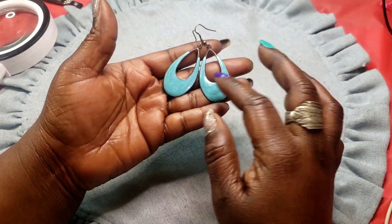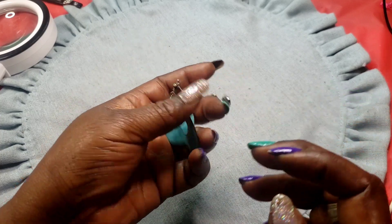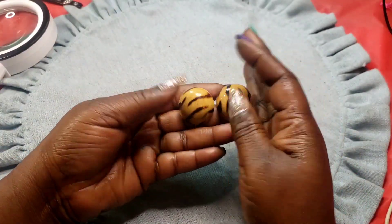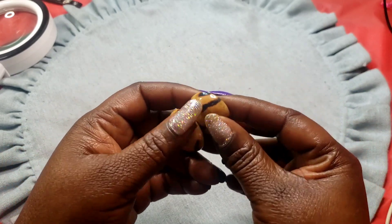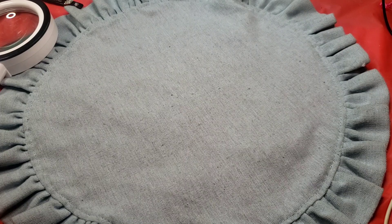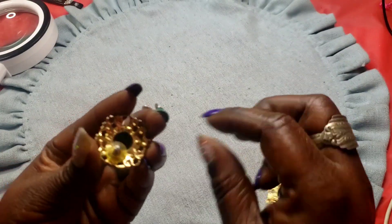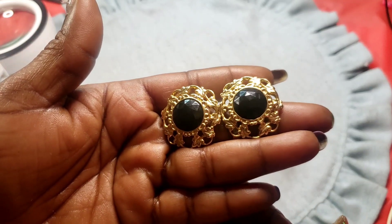Next we have this pair of turquoise enameled style earrings. Next we have these wooden tiger print post earrings. Next we have these black and gold tone post earrings — no maker on the back, they look like good quality, and it looks like they've got a purple shimmer to them.